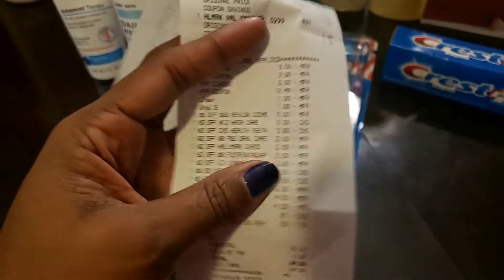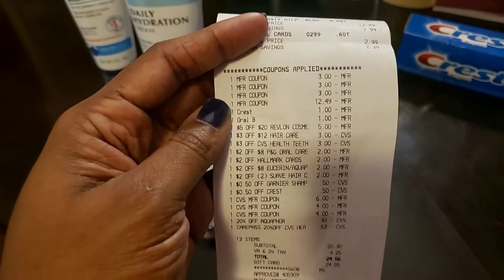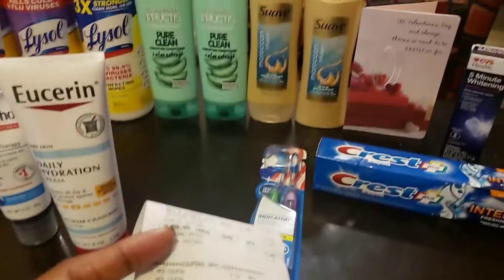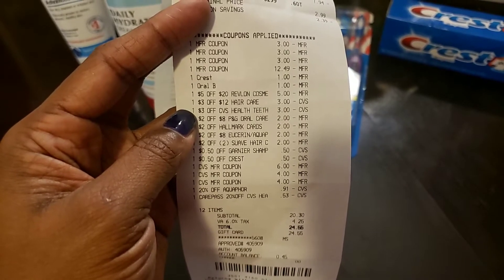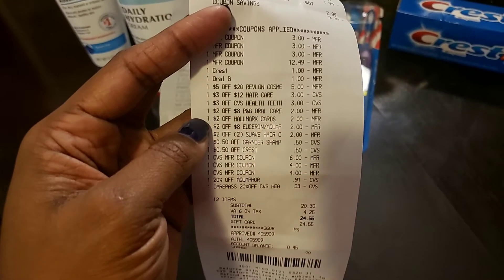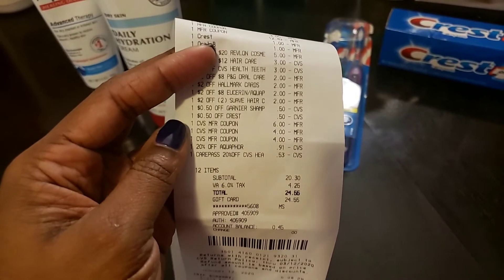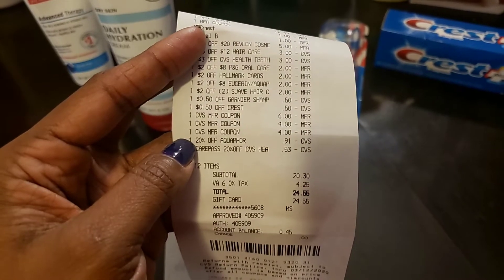Here's the full coupon breakdown: two $3 off manufacturer coupons for Eucerin and Aquaphor; $1 off Crest and $1 off Oral-B digital coupons from the app; $5 off $20 for Revlon cosmetics; $3 off 12 for Garnier Fructis and Suave; $3 off teeth whitening kit; $2 off 8 for Procter & Gamble oral care; $2 off a Hallmark card; $2 off 8 for Eucerin/Aquaphor; $2 off Suave; 50 cents off Garnier; 50 cents off Crest.